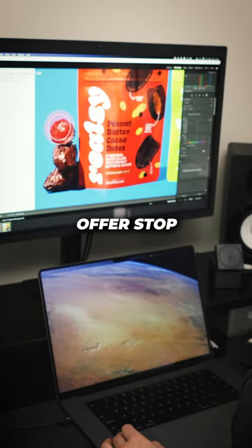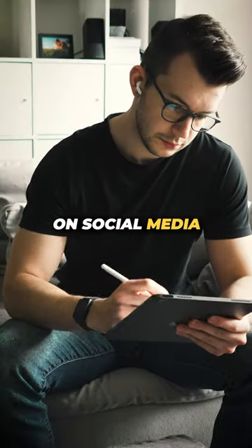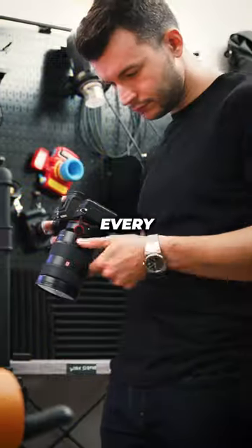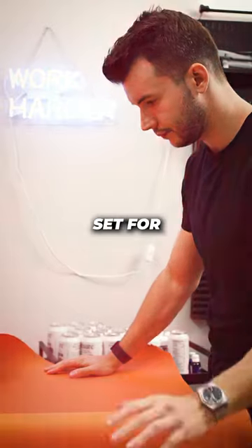Instead of offering to do just photos, offer stop motions as well. Video is king on social media. These stop motions are quick and easy three to five second videos that almost every photographer already has a skill set for.